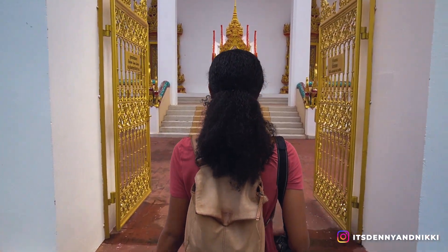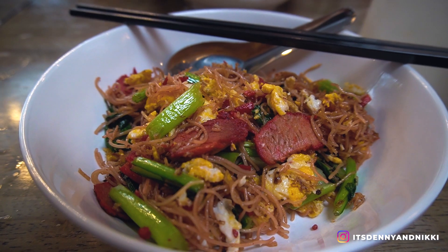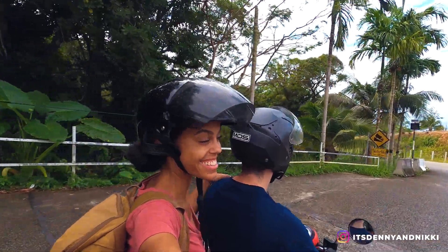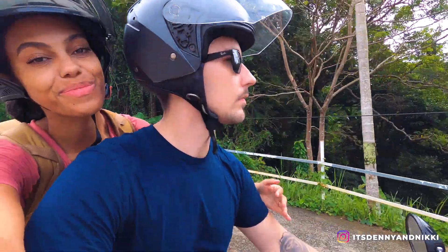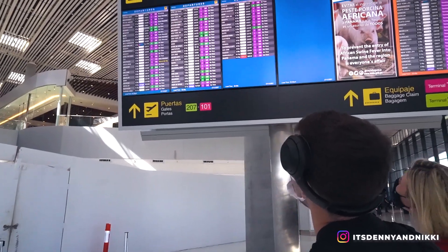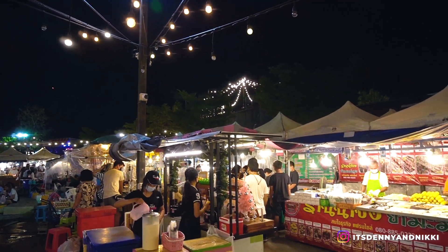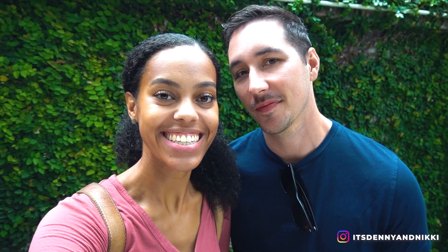We are Denny and Nikki and after traveling for more than eight months we finally made it to Thailand. After a travel day of more than 30 hours, we are starting in one of the more famous islands of Thailand — Phuket. The largest island here in Thailand, it's known for its beaches, island hopping, culture and food. First we're gonna go get some breakfast.